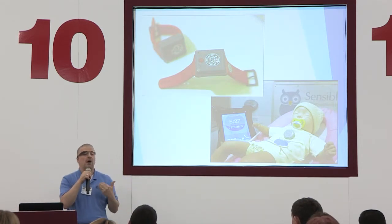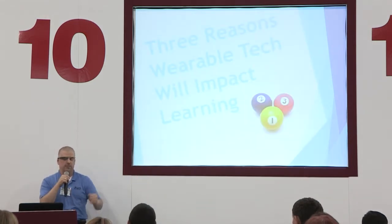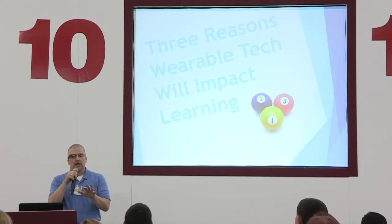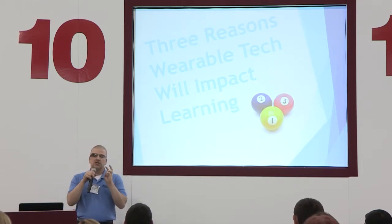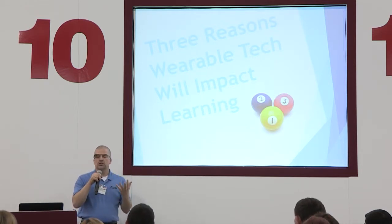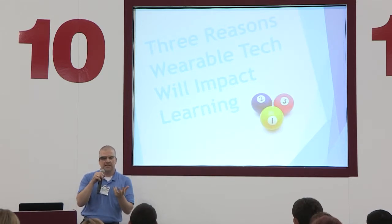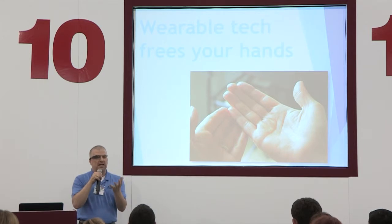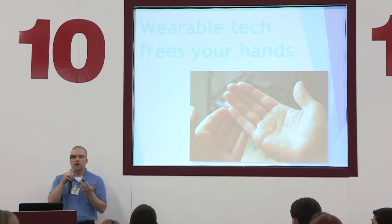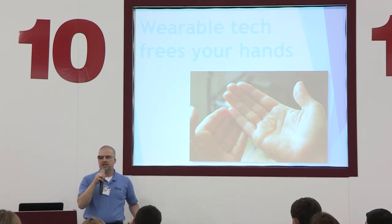Or clothing that can monitor a baby's heartbeat and temperature and give parents information about them. But I want to talk about this in the context of learning. For me, wearable tech has three major impacts that apply to learning and how we can use them as learning professionals. And the first one is: where is wearable tech really impacting people? The real part of the body that it is impacting is your hands. When you're dealing with something like Google Glass, like I'm wearing, most of the technology in here I could do the same things with my cell phone.